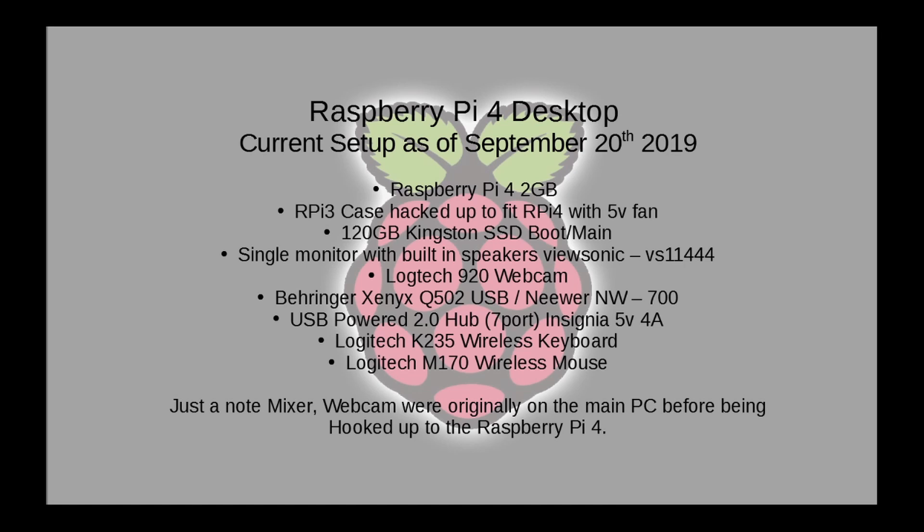When I first started, I also only used a single monitor with a built-in speaker — the ViewSonic VS11444 — and I had my Logitech 920 camera, the Behringer Q502 USB mixer, and connected to that, a NW700 mic, which you're hearing right now as I'm recording. I have a USB Insignia 5-volt 4-amp powered hub, and a Logitech K235 keyboard and M170 mouse. Note: the mixer and webcam were originally on my main PC before being hooked up to the Raspberry Pi 4, so everything I did prior for recording would have been through my main computer.